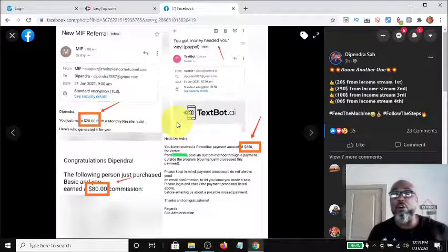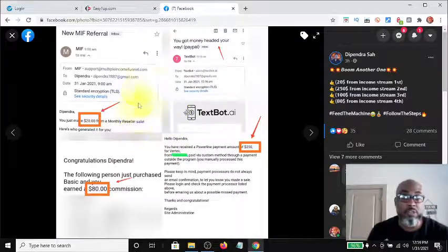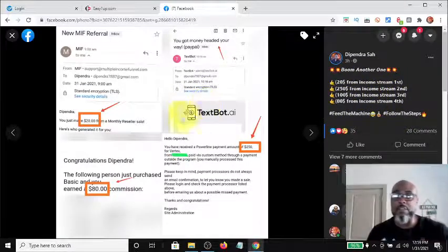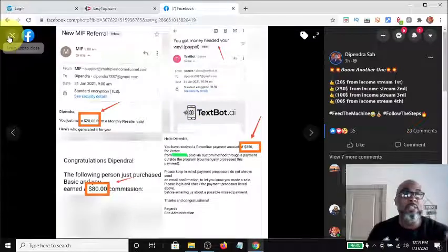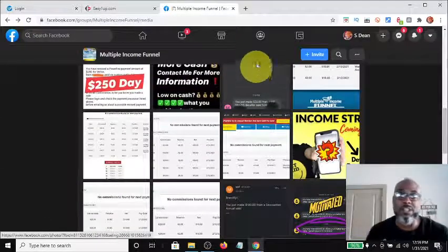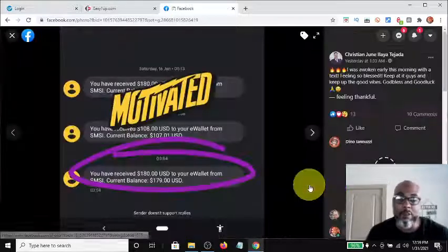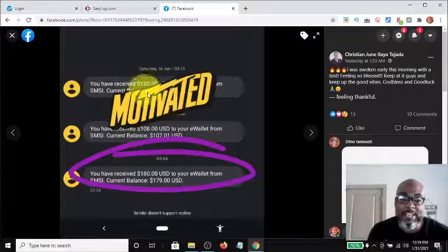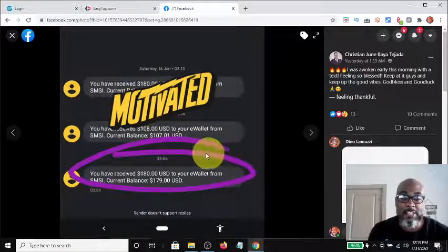This is a screenshot of all four income streams: $20 from the first, this is the fourth one, this is the second income stream, and this is the third income stream. You just follow the steps and you can make money too. Here's another one that I think is pretty motivational — on the 16th they got $180, the next day they got $108.